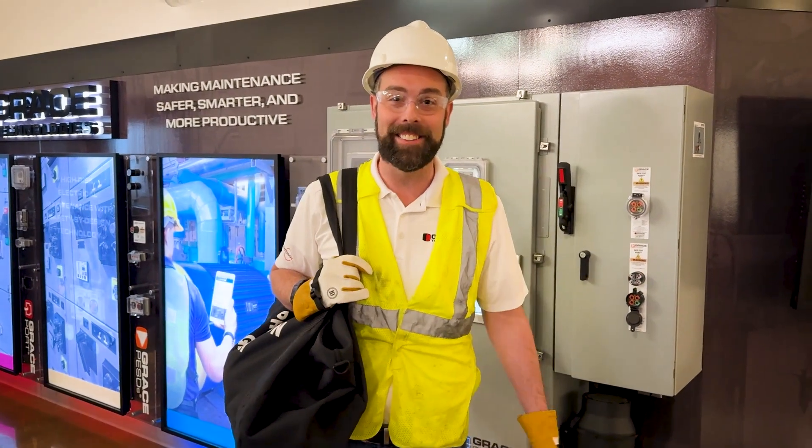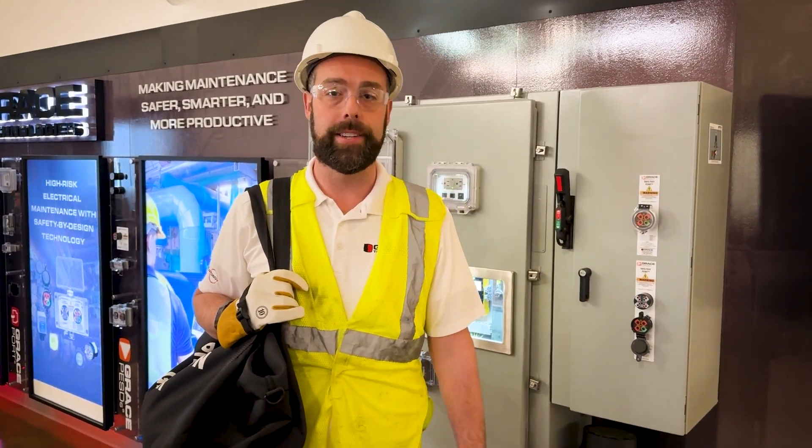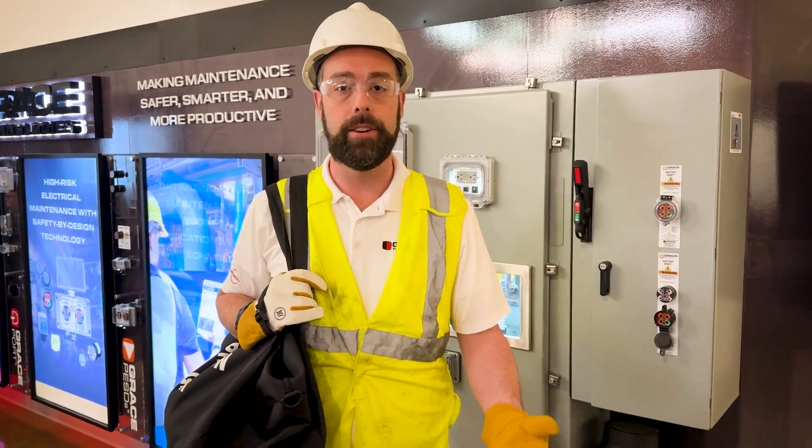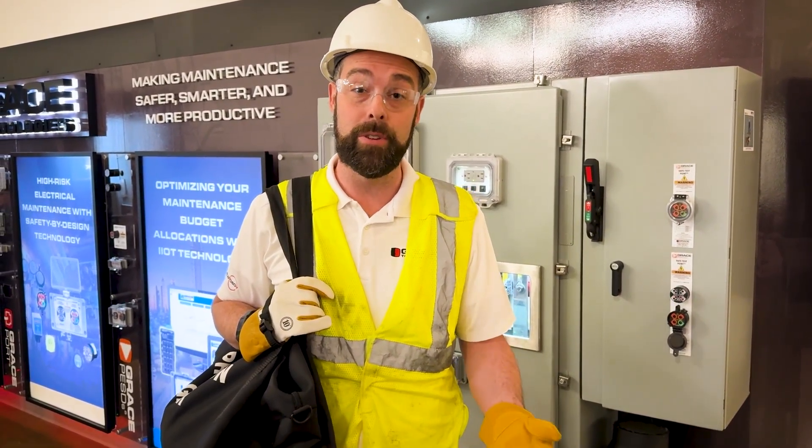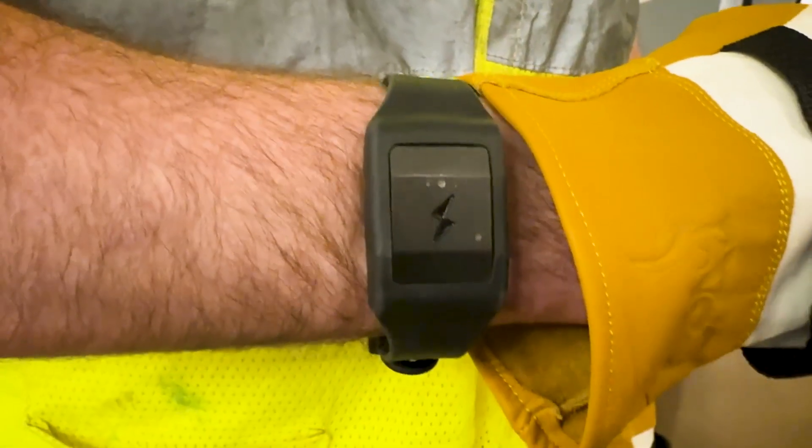Hi, I didn't see you there. Chris Schneck here at Grace Technologies — I'm the sales operations and business development manager. I'm excited to talk to you today about a new innovation: Proxy by Grace.